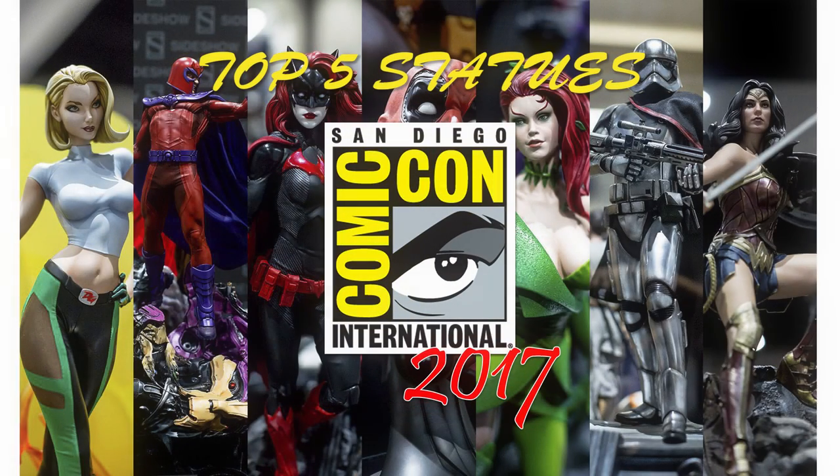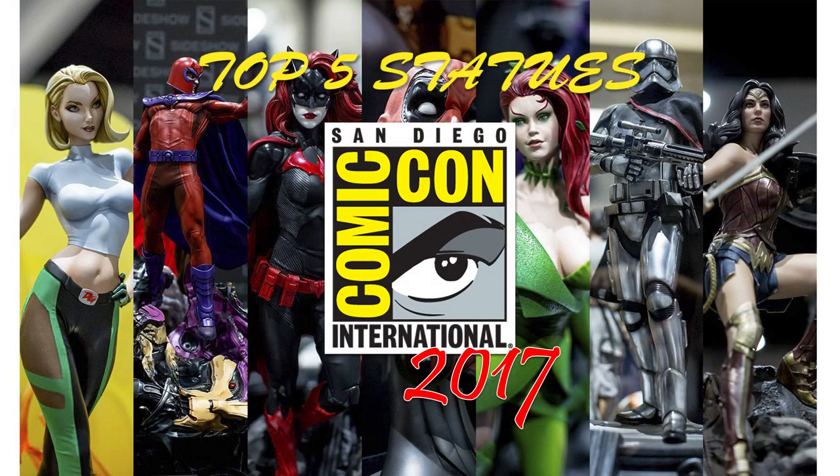Hello everyone, welcome to this video. Now San Diego Comic Con 2017 is finally over, and Sideshow Collectibles, as well as a lot of other companies, showed off a lot of cool stuff during this event. I wanted to give you guys my top 5 picks in terms of statues that were on display at this Comic Con, and we'll just start right out with number 5.